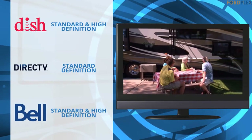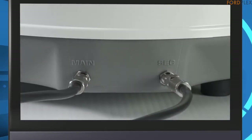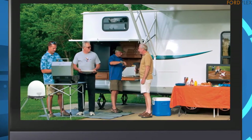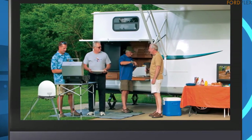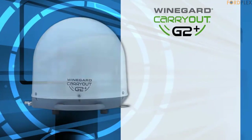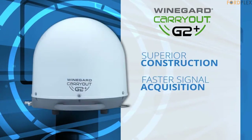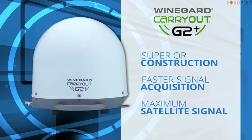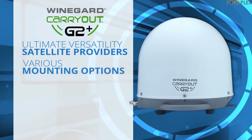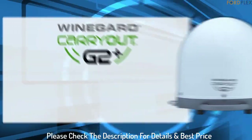The Carryout G2 Plus requires a satellite subscription with either DirecTV, DISH, or Bell TV. Note: see user manual for receiver compatibility — compatible with receivers H24 and HR24. Not compatible with DISH Genie or Hopper receivers. DirecTV satellites: 101 degrees or 119 degrees. DISH satellites: 110 degrees, 119 degrees, 129 degrees. Please check the description for details and best price.